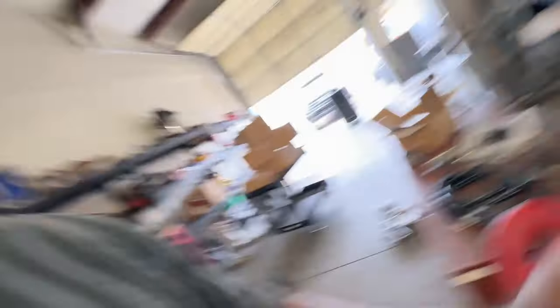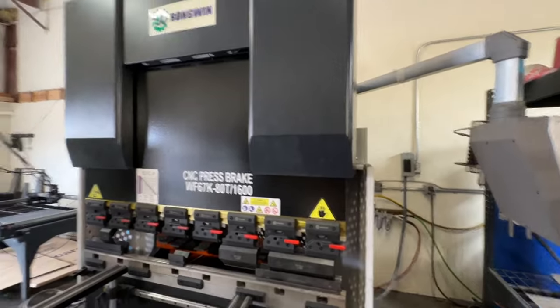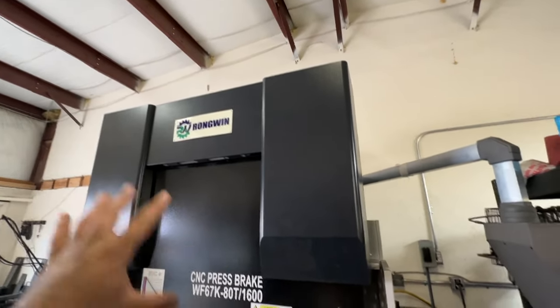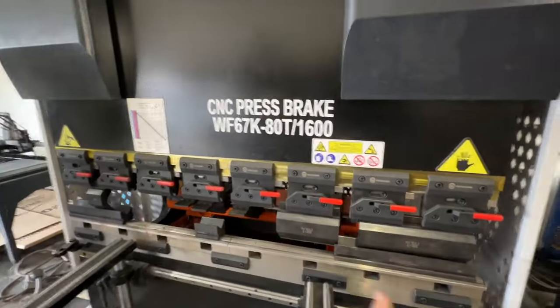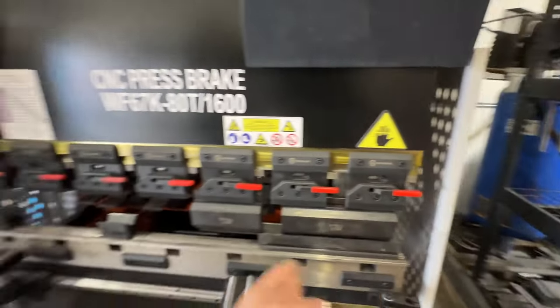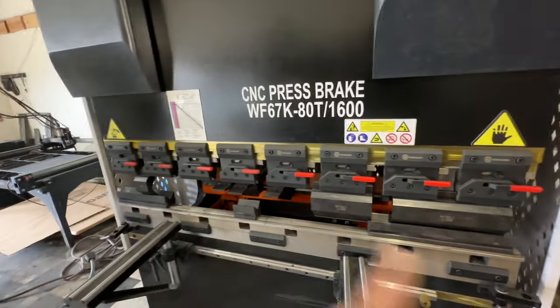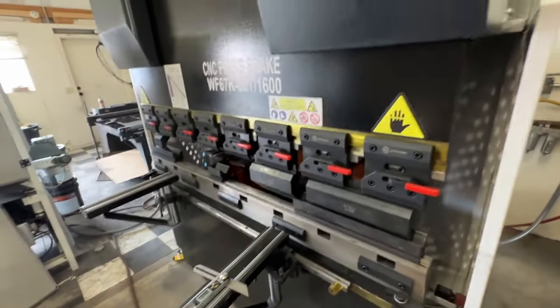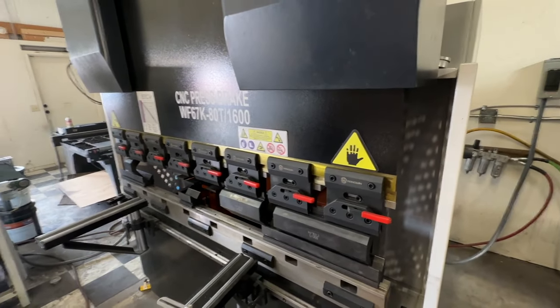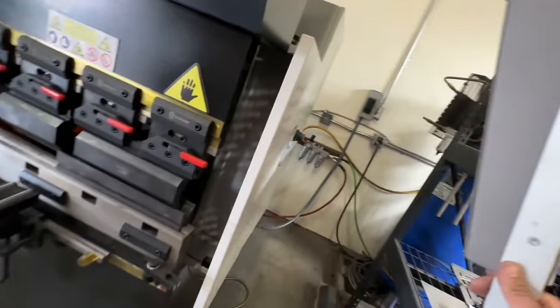Now we've got this beast of a machine. It's an 80-ton press brake — from all the calculations I did and from talking to the company — basically it's about a five-foot brake. It's 80 ton, 160 millimeter bed length, and I should be able to bend quarter inch full width on this bed. I'm actually ordering a bigger die just to make it easier on it. Amazing machine, really really good, runs great, and it's got a nice big screen. Let me fire it up for you guys.